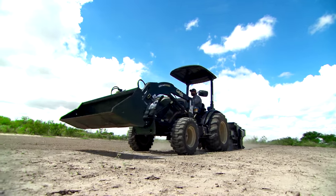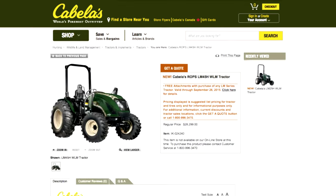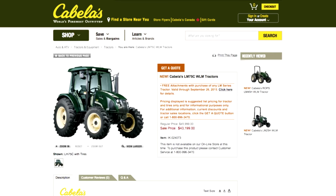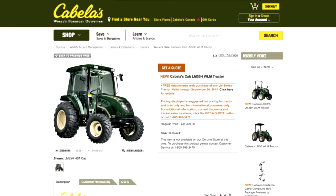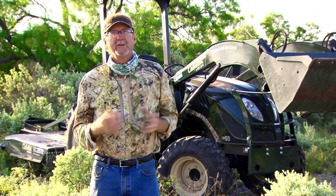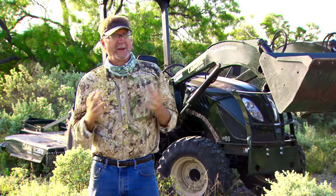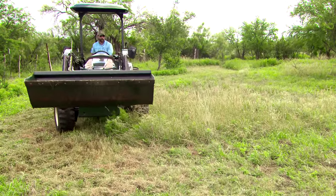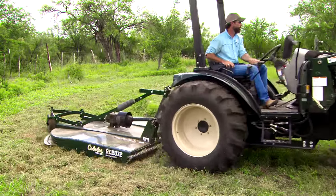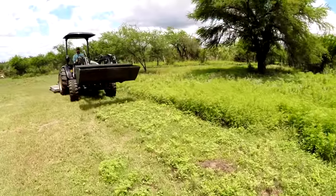When you look at what Cabela's has done with their line of tractors — from the small to the big ones — you've got a line of products that have proven themselves over the last few years to handle anything you can put them up against. Cabela's has such a wide range of products and implements out there that they're going to allow you to be successful, and they have proven all over the United States how durable they are.